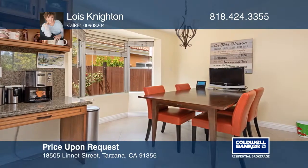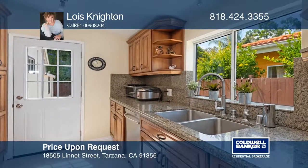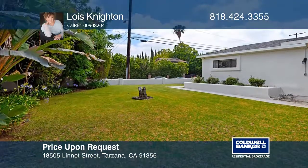This home features engineered wood floors throughout and an eat-in kitchen with a bay window. The yard is fenced with a number of fruit trees and a grassy area.